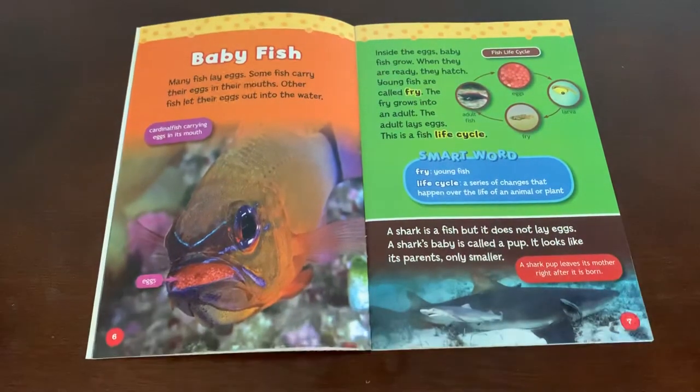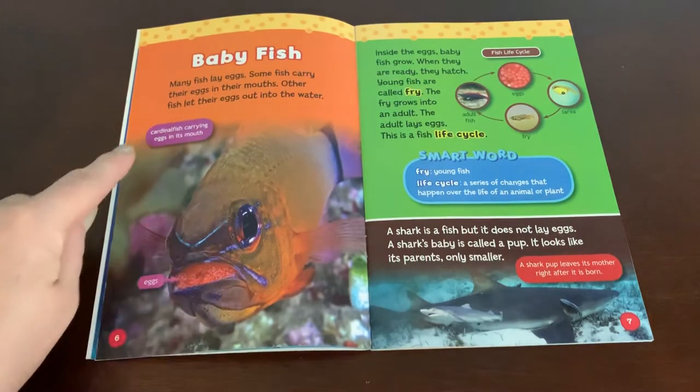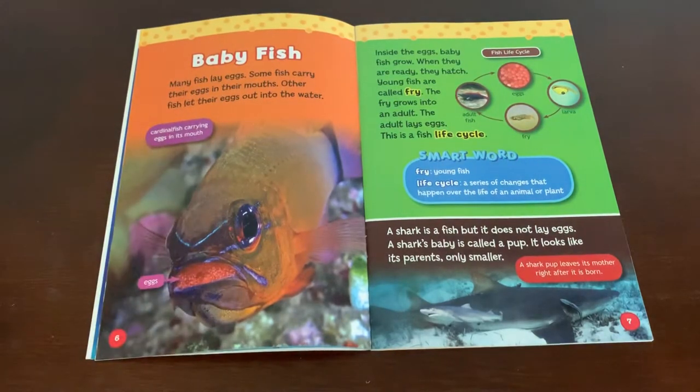Baby fish. Many fish lay eggs. Some fish carry their eggs in their mouths. Other fish let their eggs out into the water. Here you can see the eggs — it's a cardinal fish carrying eggs in its mouth. Inside the eggs, baby fish grow. When they are ready, they hatch.